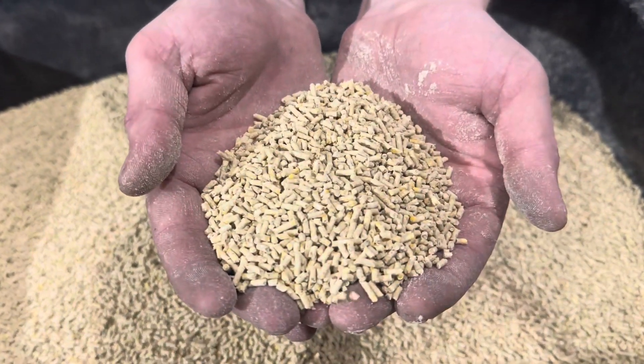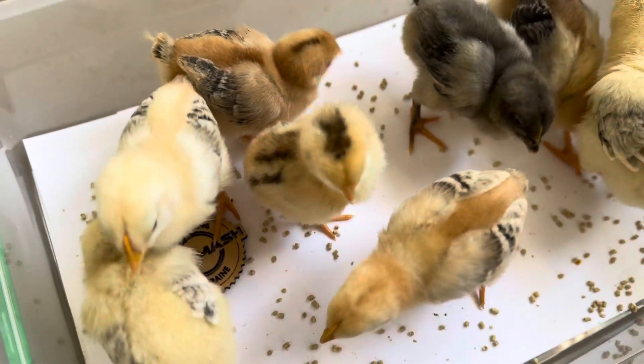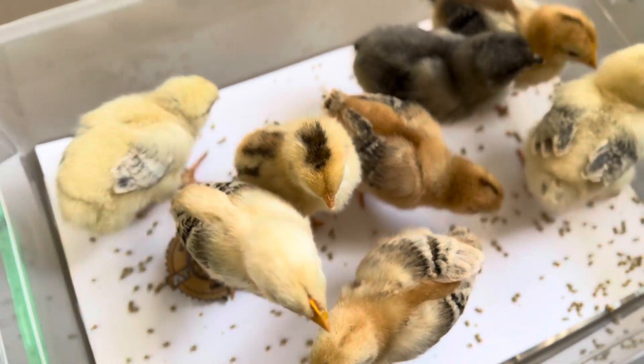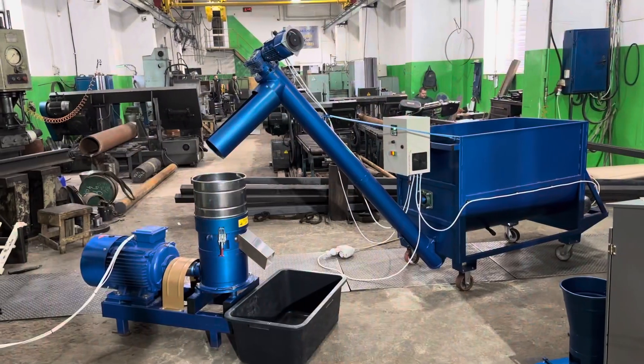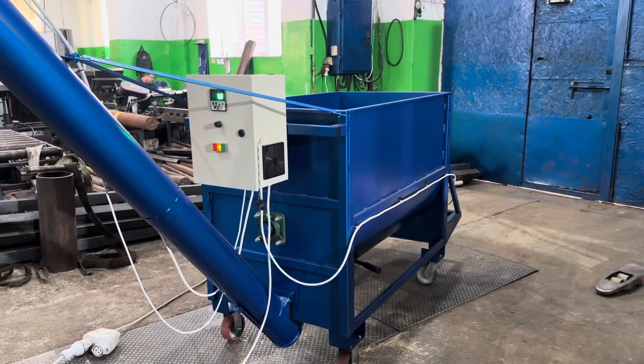High-quality animal compound feed is the basis of a balanced diet for your animals. Artemosh LLC offers reliable equipment for animal fattening, and today we are showcasing the granulation of starter compound feed for poultry.